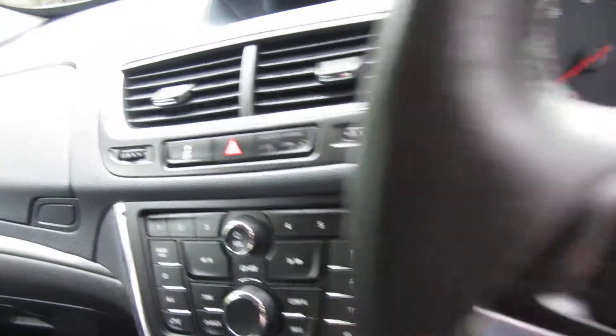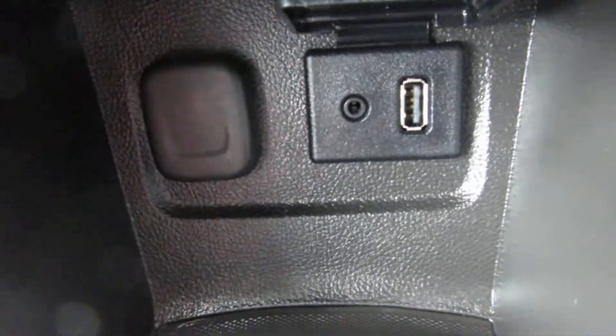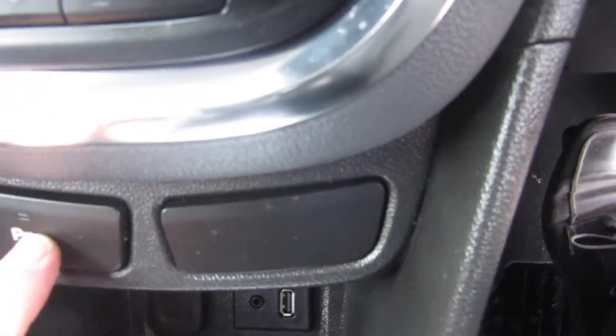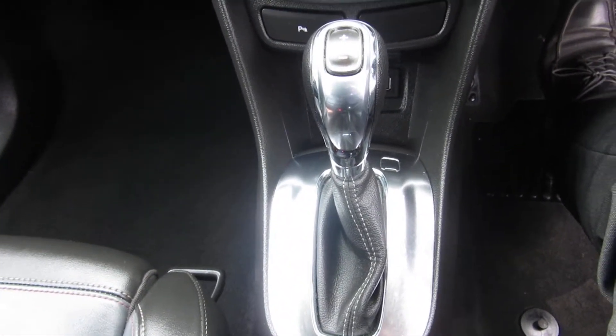There's your media pack down there — that's your connectivity for your USB. It's also got a power point there; you just flip it up and that's your iPod connection. You can control your parking sensors on or off however you want. It's an automatic gearbox — a very smooth drive indeed.